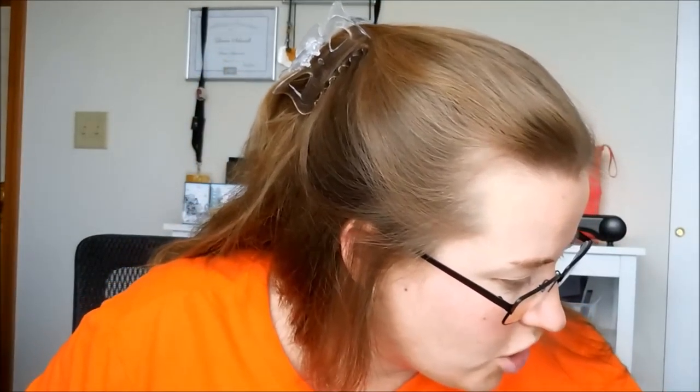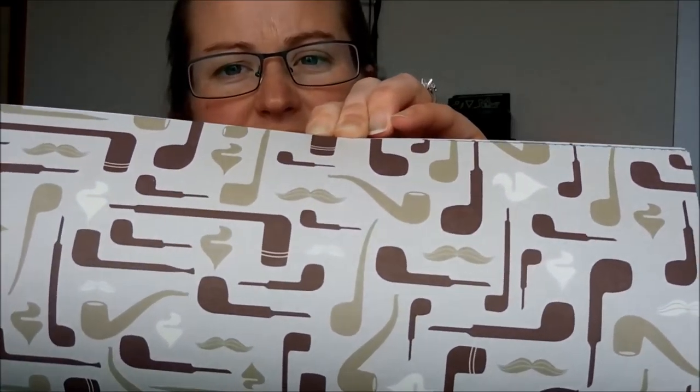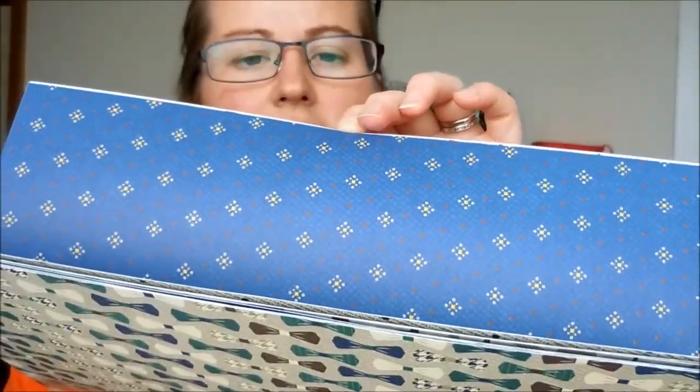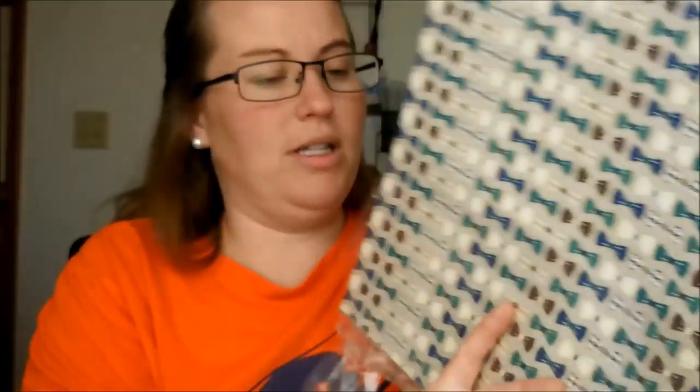The first designer paper is called Picture Perfect Party. It has confetti and lots of great images on one side, and then large images like a funfetti cookie, donuts, numbers, candles, and more confetti party stuff on the other. Super cute and I love the bright colors.